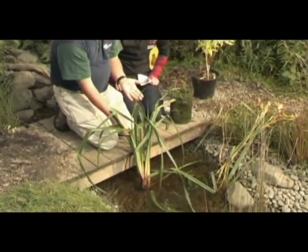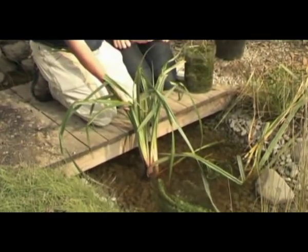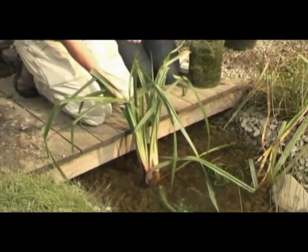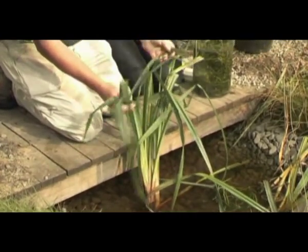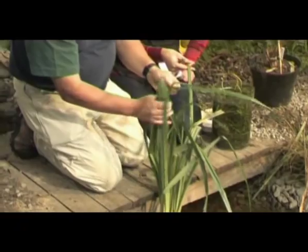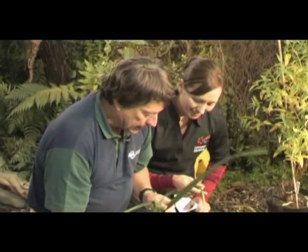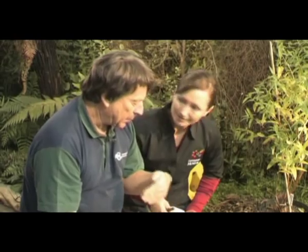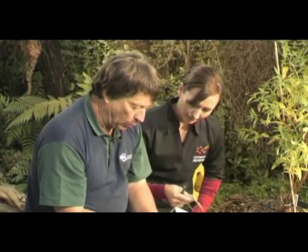It's not on a weed list yet anywhere, but a number of people — city council people and doc people — are saying maybe we should jump on this one, because it looks like a native, and in fact it has been sold in one nursery as a native. It gets its botanical name Pendula from its drooping seed heads.